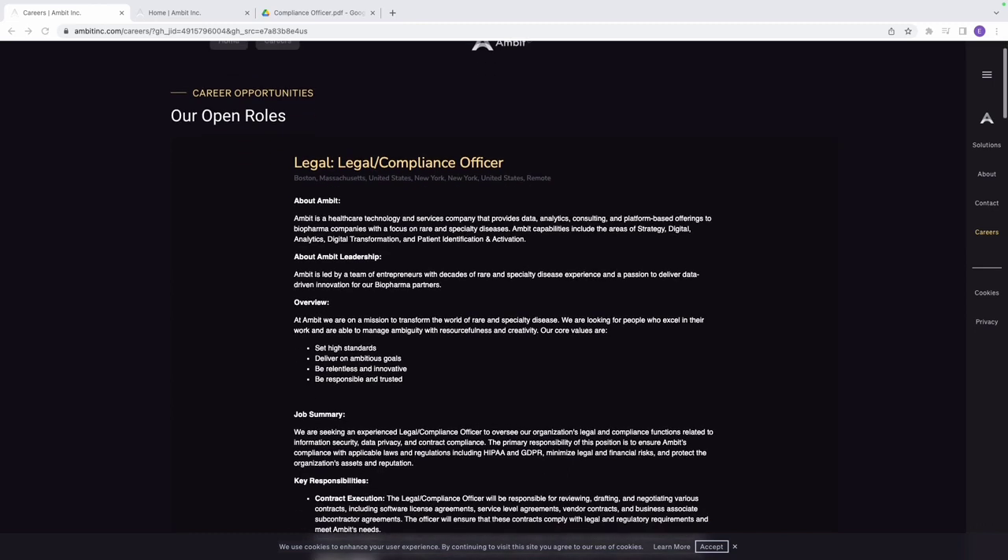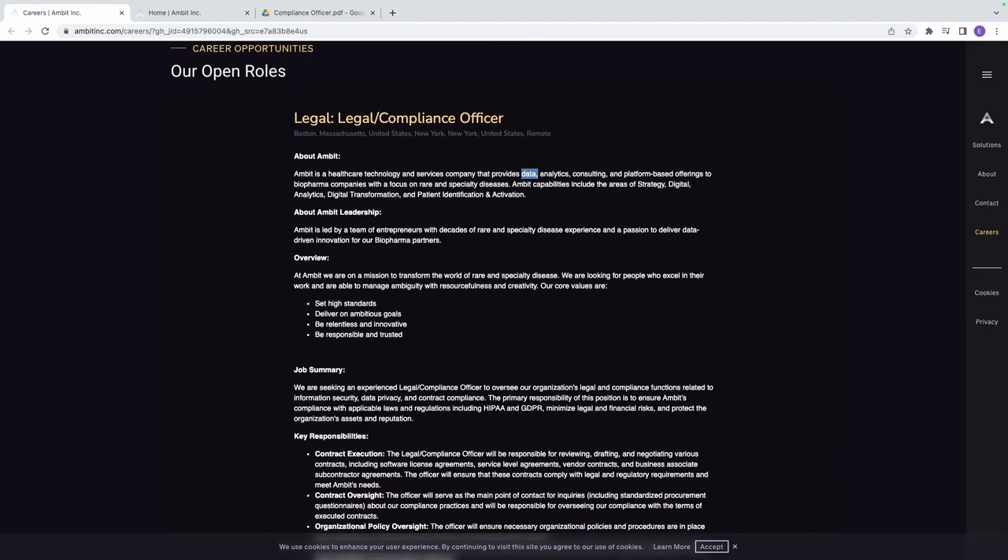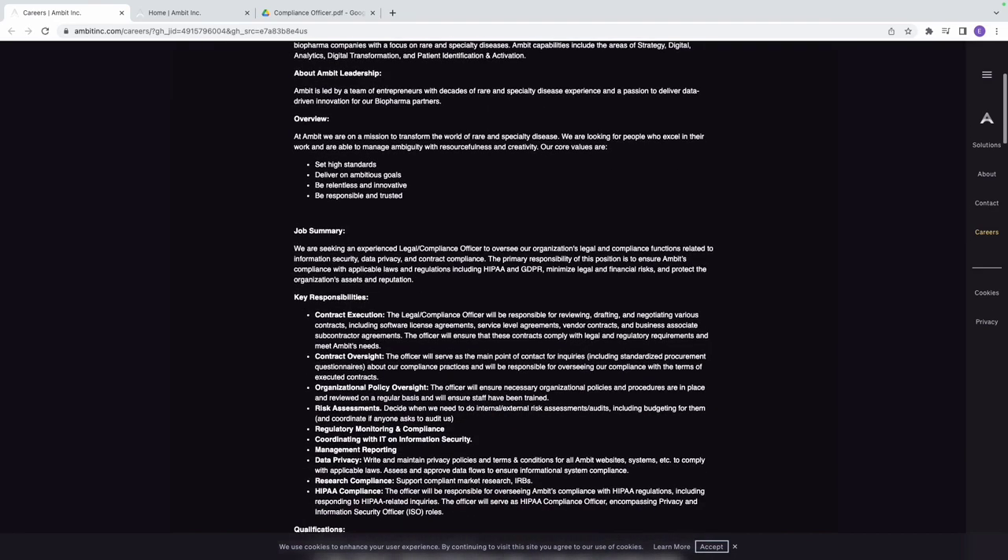The company we're looking at today is called Ambit. They are a healthcare technology and services company that provides data analytics, consulting, and platform-based offerings to biopharma companies, with a focus on rare and specialty diseases. We're going to take a look at the job summary and key responsibilities.